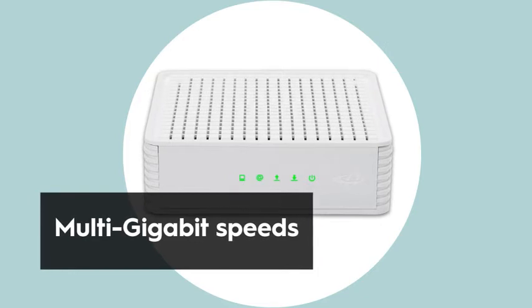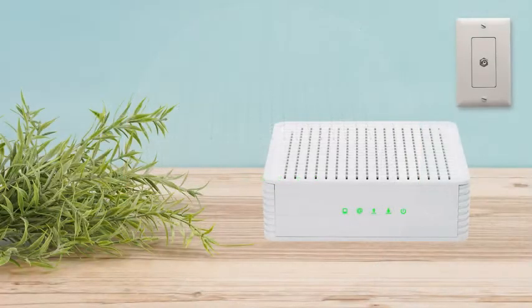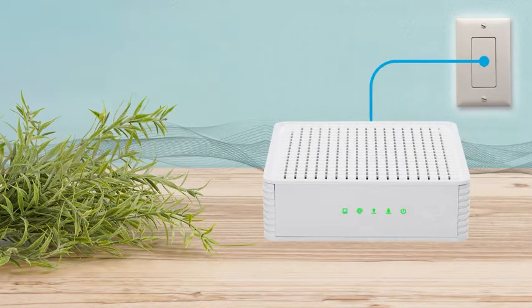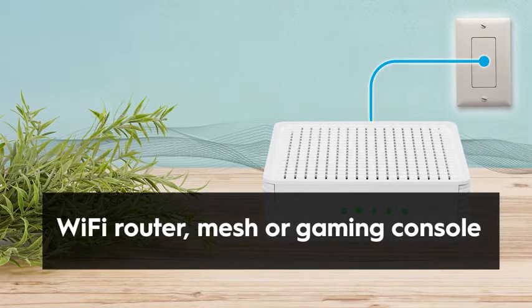This Coda features DOCSIS 3.1 technology to harness multi-gig capabilities, and with gigabit ethernet ports, you get extremely fast speeds to any ethernet device you connect to, such as a Wi-Fi router, mesh, or gaming console.